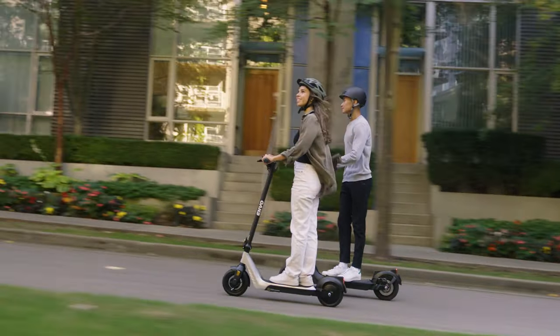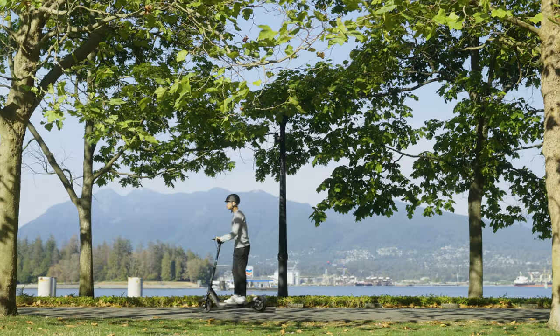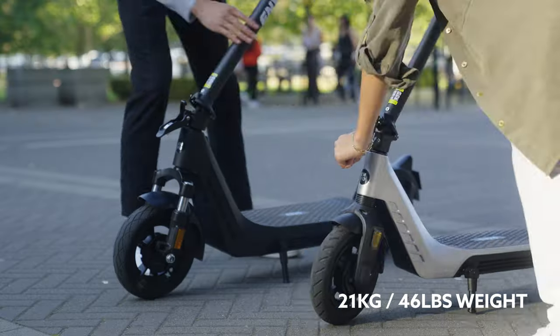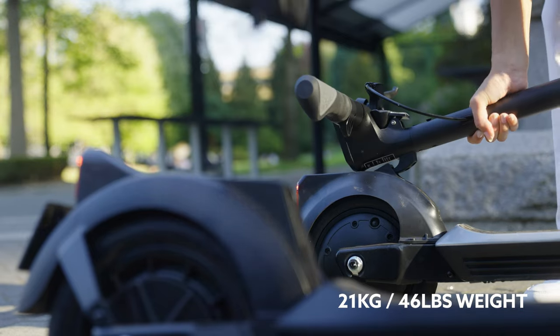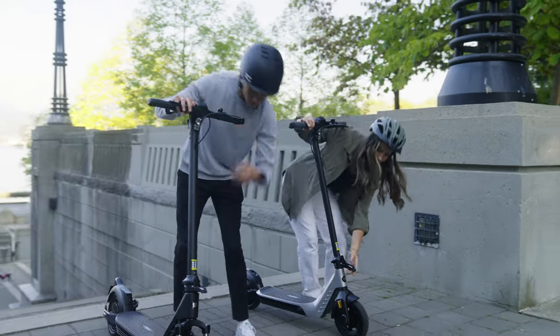The E50 comes in five different colors, giving you plenty of options to choose a color that suits you best. Weighing at just 21 kilograms, the E50 is a lightweight mode of transportation, and with the foldable design it can be easily transported and stored.